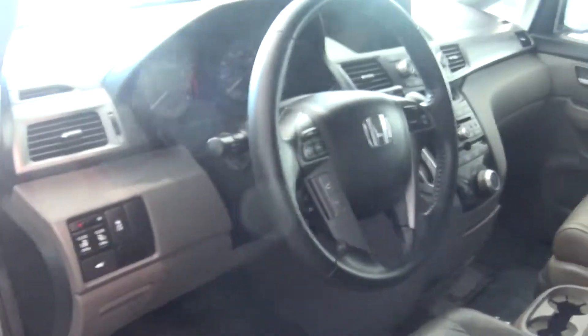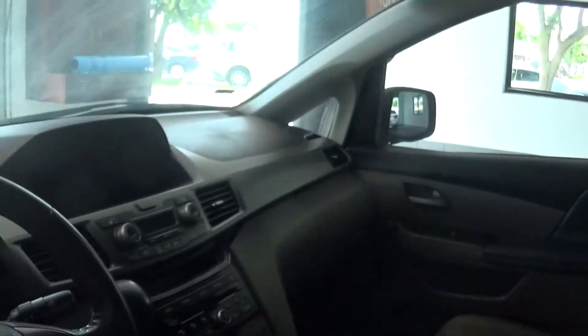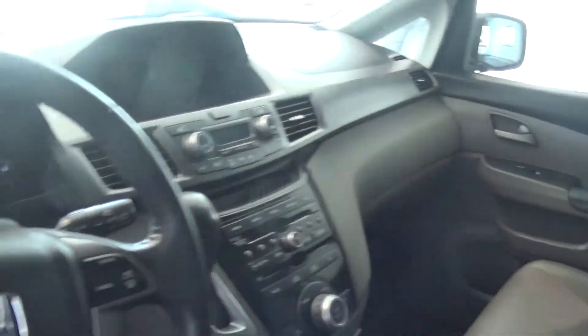Here's your leather interior. Here's your power seats. Beautiful leather. You got the moonroof. You got the DVD — I have it hanging down so you can see it. Dashboard. Absolutely beautiful.